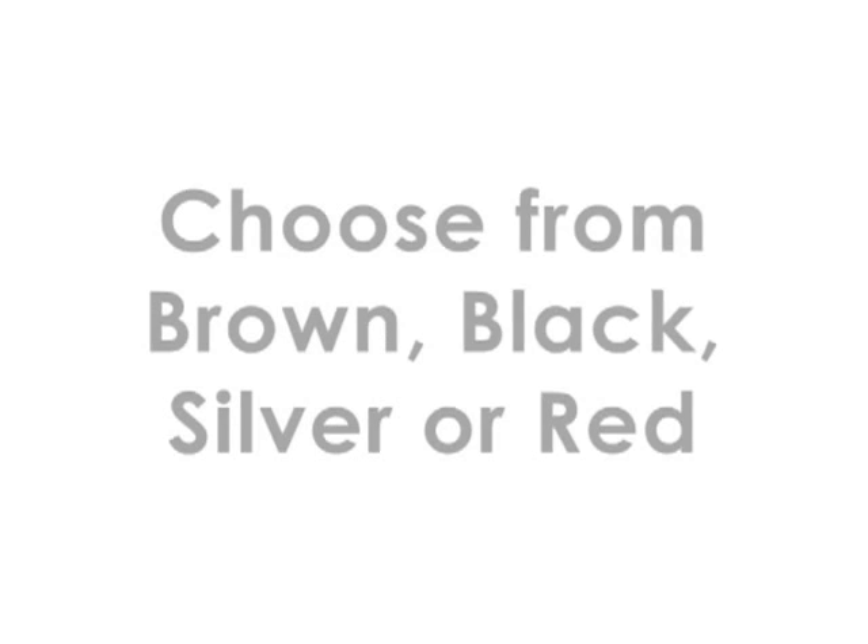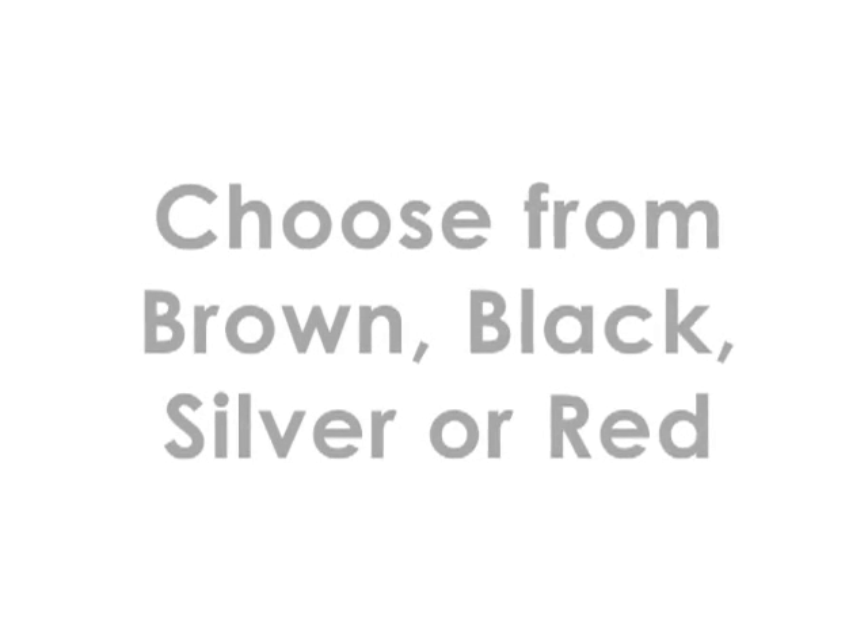The silk shirt comes in chocolate brown, silver, black and red for the holidays.